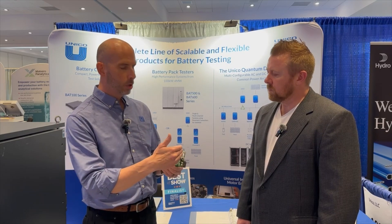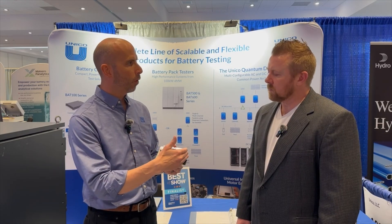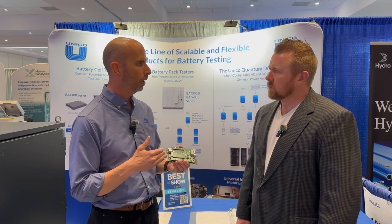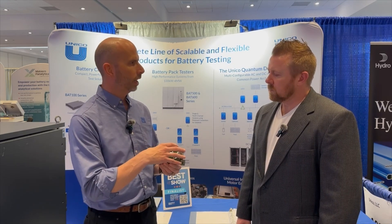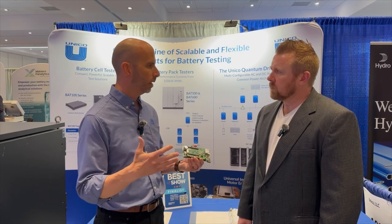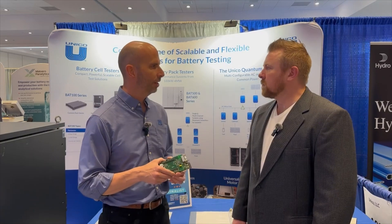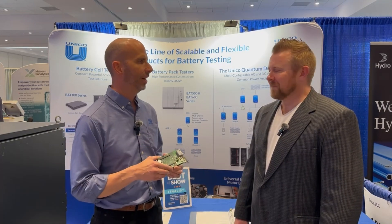We do complete conversion from high voltage with isolation down to deep controlled DC output. This form factor at this size and price is, I would say, industry leading. In fact, we're one of the Best of Show finalists here for this device, so we're really excited to have it here at the show.